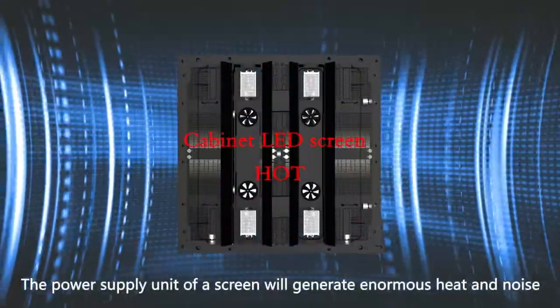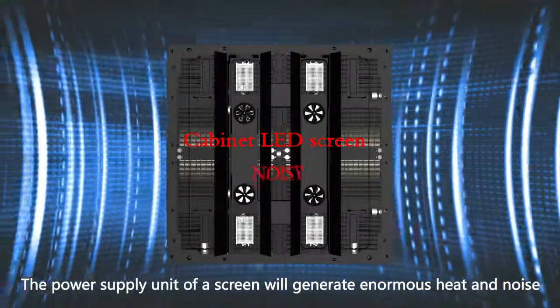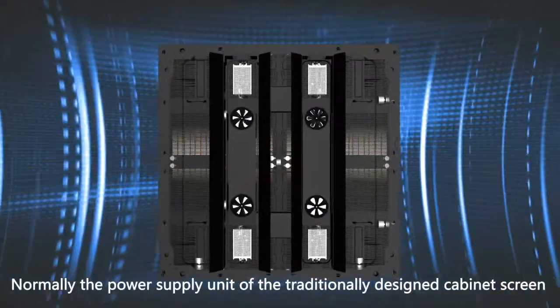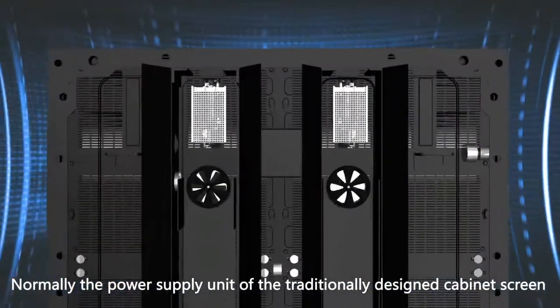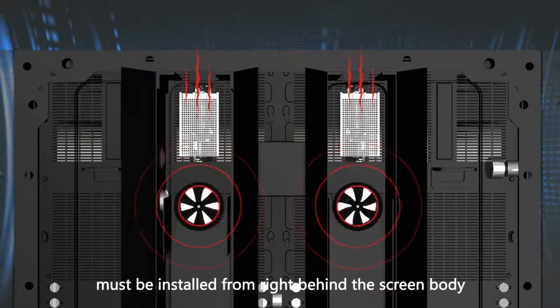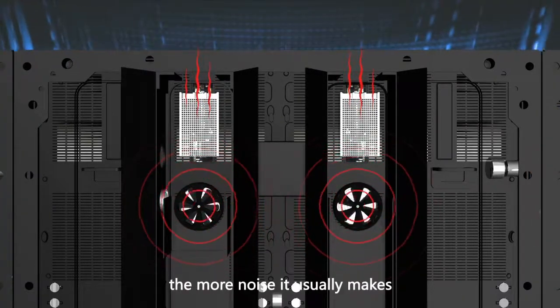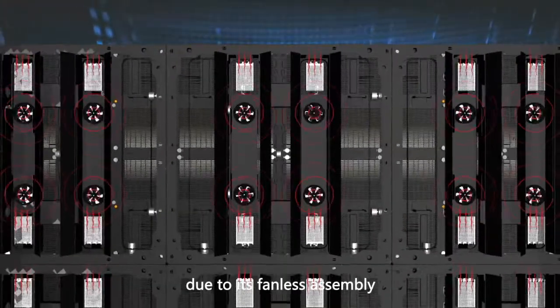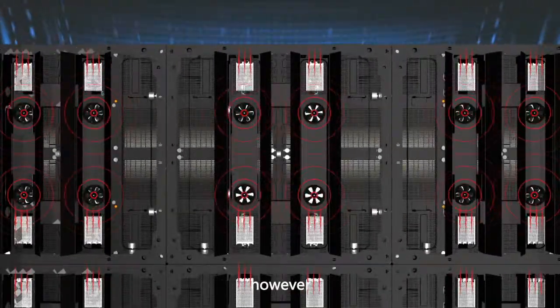The power supply unit of a screen will generate enormous heat and noise, hence a fan is required. Normally, the power supply unit of the traditionally designed cabinet screen must be installed from right behind the screen body. The larger the screen, the more noise it usually makes.